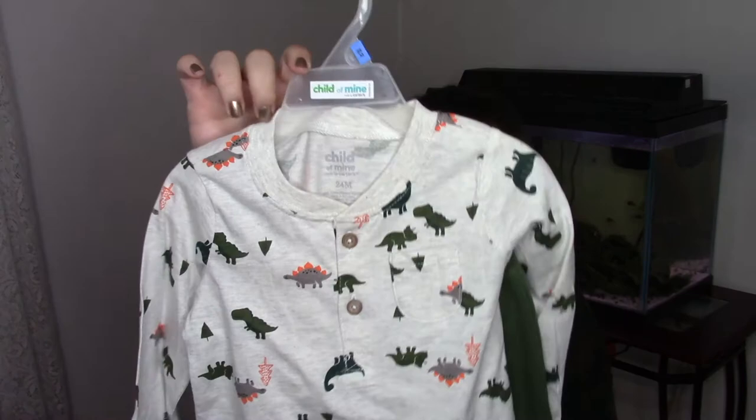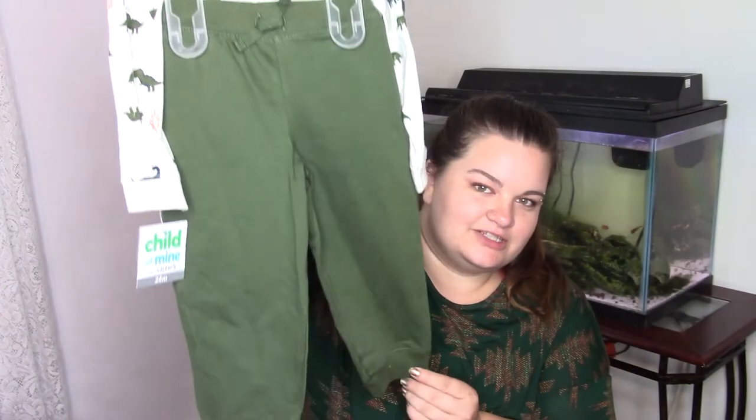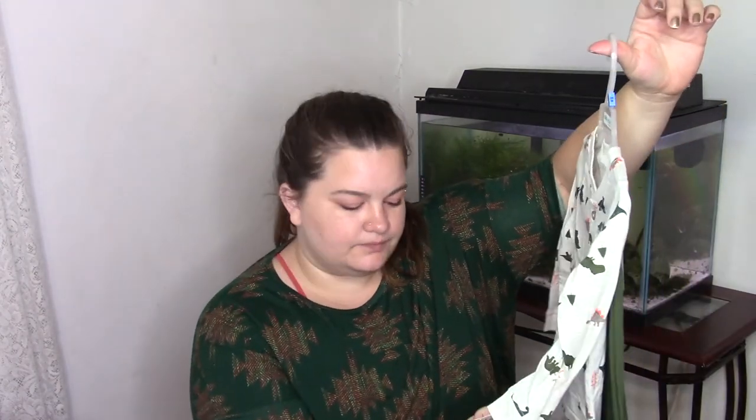It's just a long-sleeved tee with dinosaurs and trees all over it, and then it's got a matching pair of little pants. They're pretty similar to the other green pair of pants he already has. When I seen these in stores, I was kind of like, how many pairs of olive green pants do you need? But it was cute — it's the one he wanted. I like that it's got buttons, a little extra detail. This is from Child of Mine, another Walmart brand made by Carter's. It was a little more expensive at $8.44, but most of the individual pieces were like $4.48 to $3 something a piece.